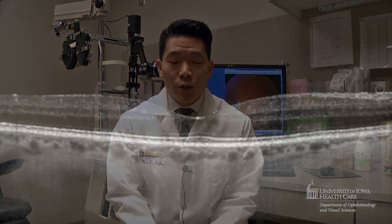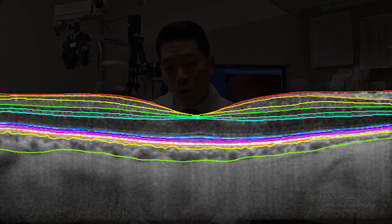We're using sophisticated, state-of-the-art algorithms, similar to those used in artificial intelligence, to be able to look at individual layers of a patient's retina — a living patient's retina — and compare that to a person without age-related macular degeneration to see what kind of risk that person has.